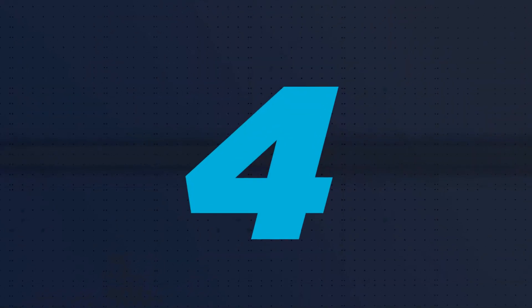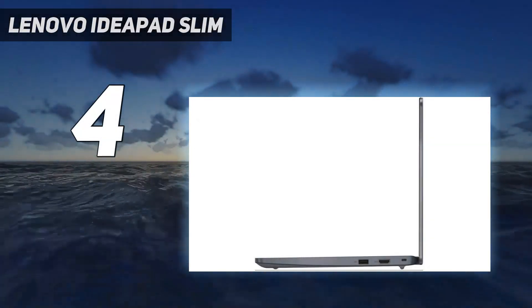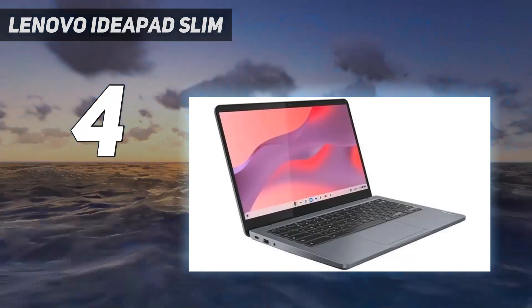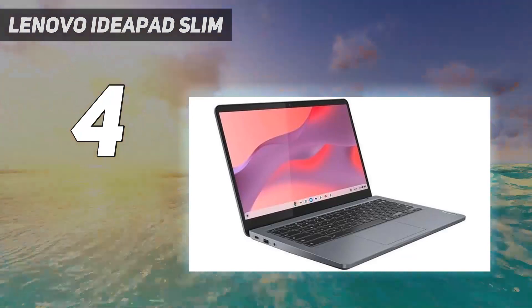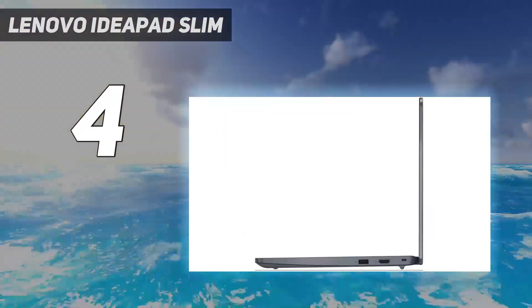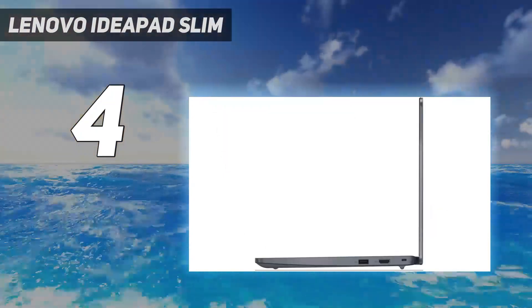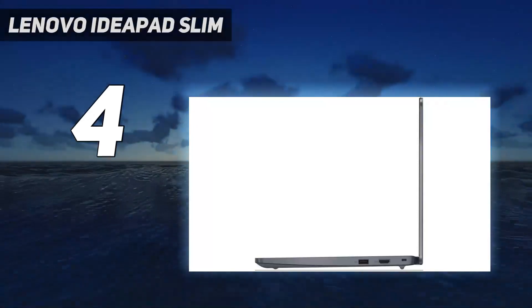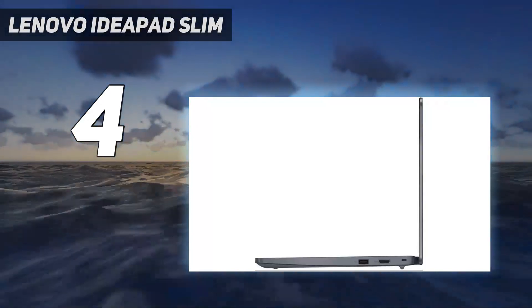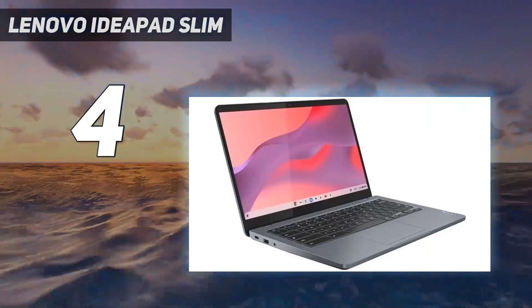Coming in at number 4: the Lenovo IdeaPad Slim. If you want to spend as little as possible, get the Lenovo IdeaPad Slim 3i Chromebook 14, 2023. This simple 14-inch Chromebook is a great option for younger students or anyone needing a simple device to do light work like responding to emails, text processing, spreadsheets, and video playback.